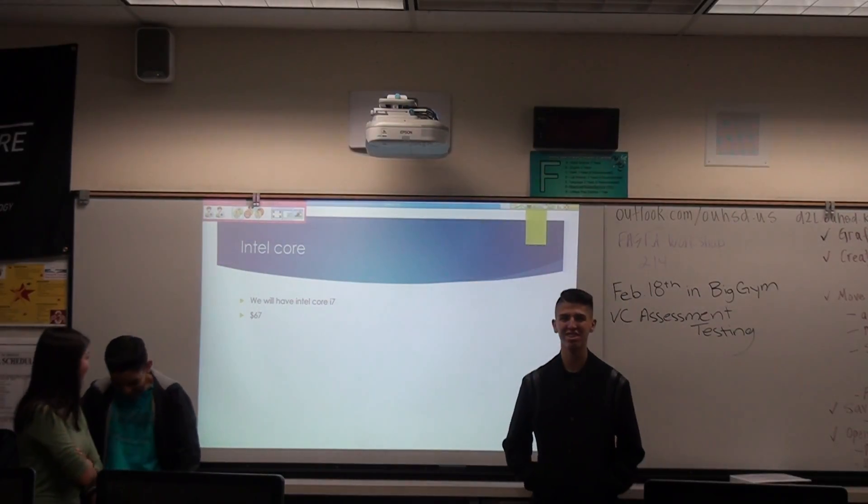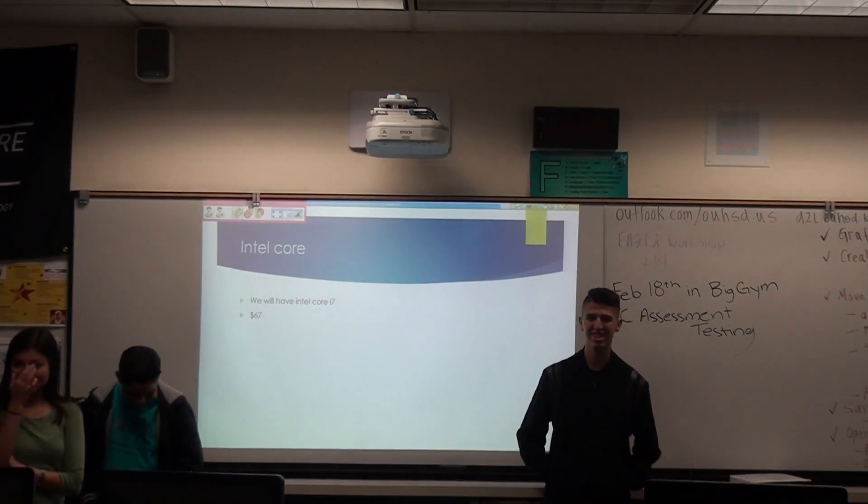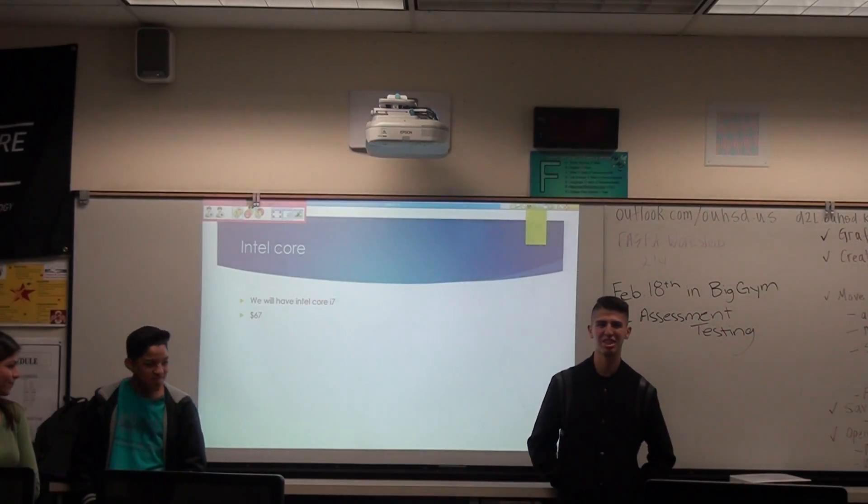And we will have a Core i7, which will be costing $67.